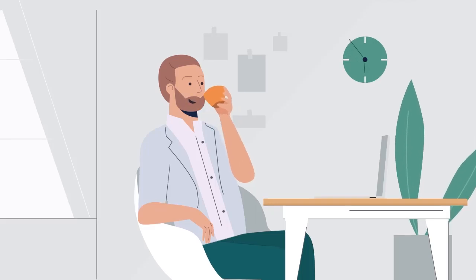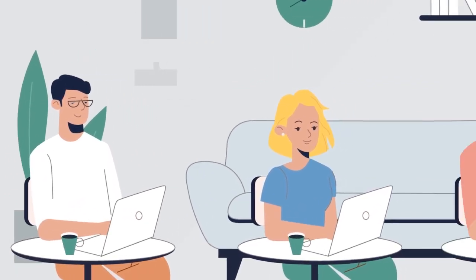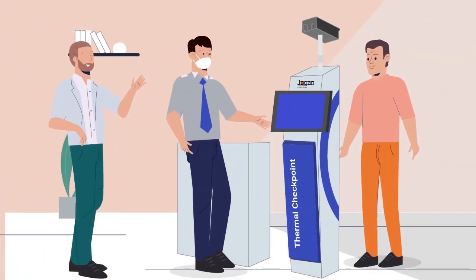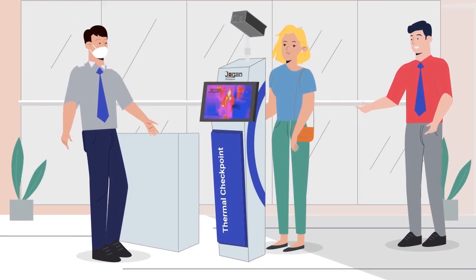Mr. Jones, CEO of a large enterprise, wants to ensure that people feel safe and protected every time they come to work or visit their locations. That's why he's installed the Jogan Thermal Checkpoint at all entry points, ensuring an accurate temperature check for everyone who enters his building.